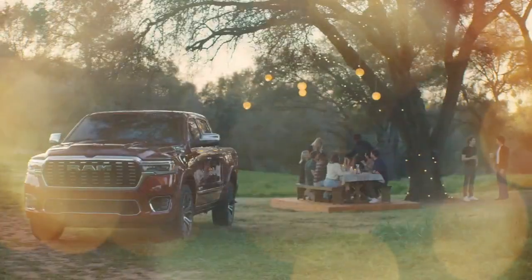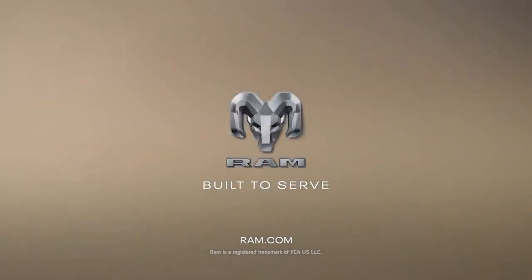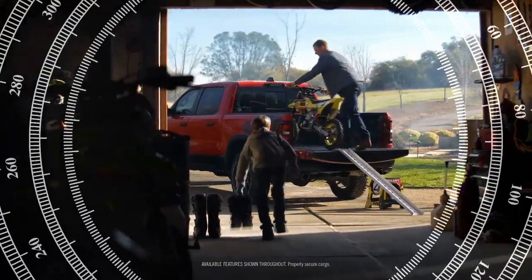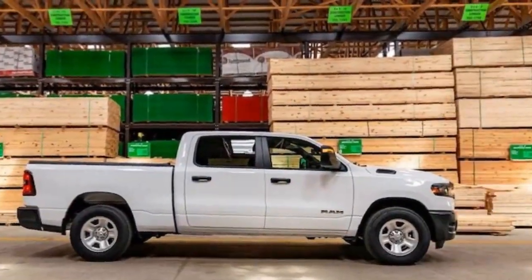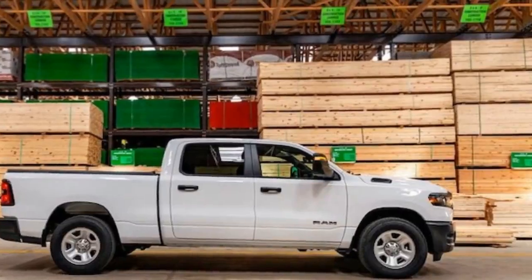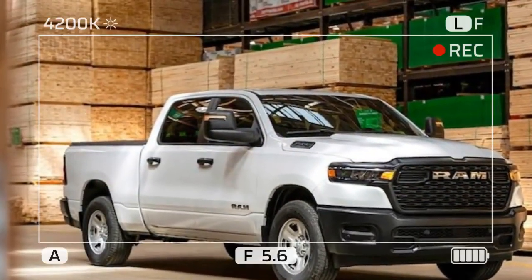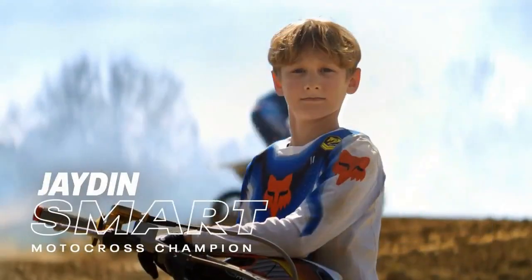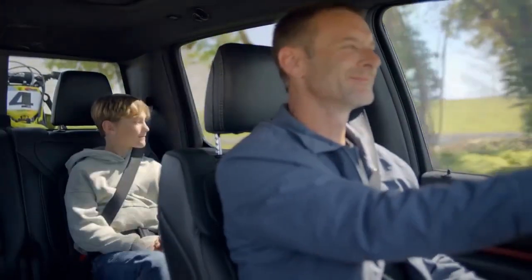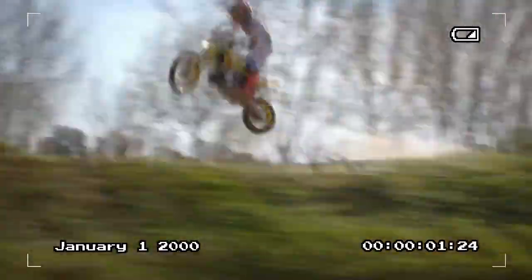Blind Spot Monitoring (BSM) uses sensors to detect vehicles in the truck's blind spots, alerting the driver to potential hazards when changing lanes. Rear Cross Path Detection is especially useful when backing out of parking spaces, as it detects oncoming traffic from the sides and alerts the driver. While the 2025 Ram 1500 Tradesman is primarily focused on utility, it does not skimp on comfort. The truck's interior is designed to be both functional and comfortable, with a layout that prioritizes ease of use and driver comfort. The Tradesman comes with a standard touchscreen infotainment system compatible with both Apple CarPlay and Android Auto.